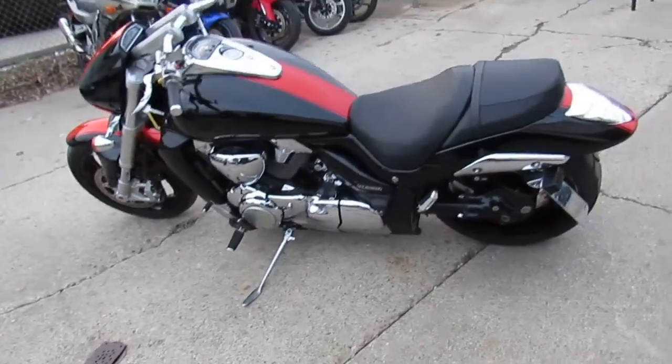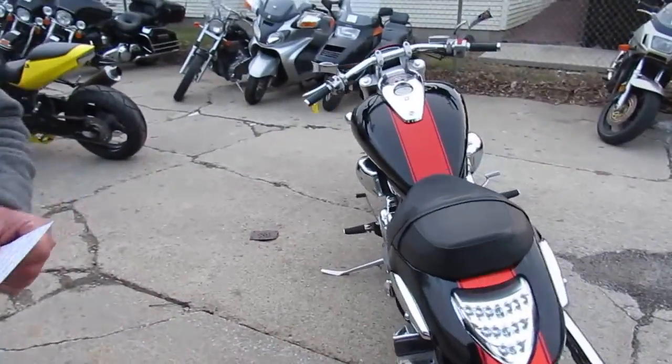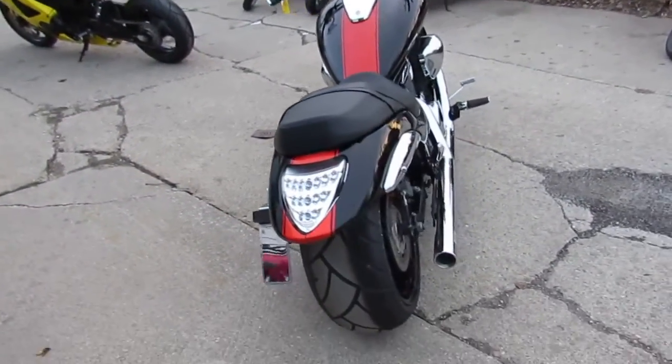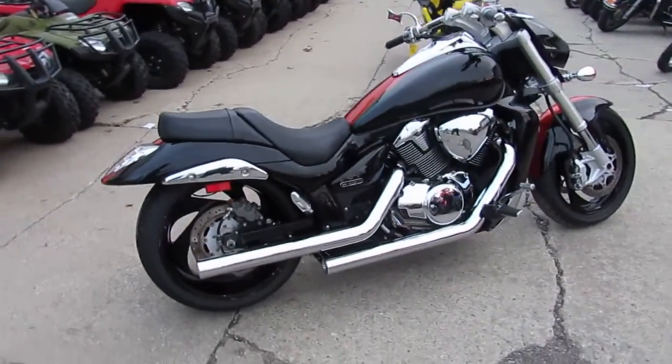Hey guys, this is Approval Powersports doing some videos on our used bikes. We've got a super cool one here — it is a 2011 Suzuki M109R. It's a big boy's bike. We got this thing priced right at $84.99.